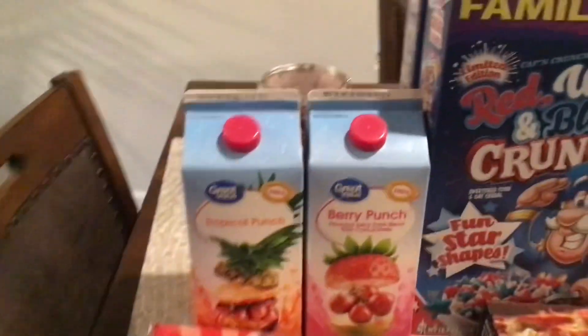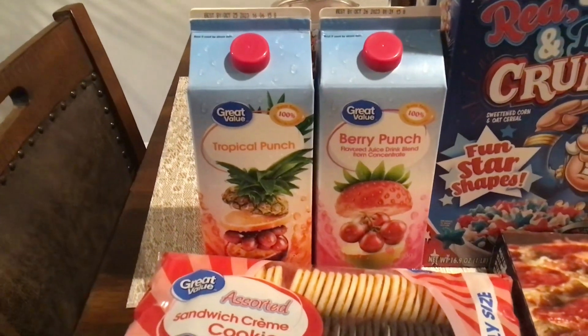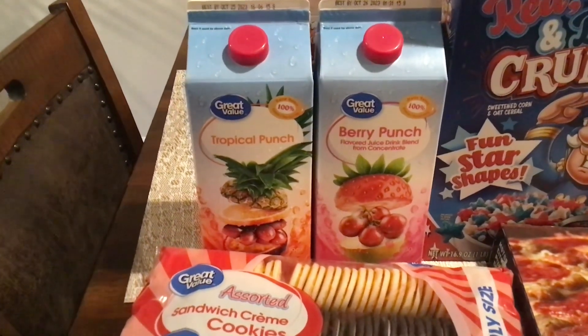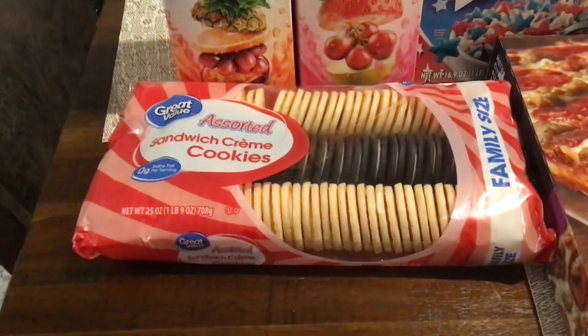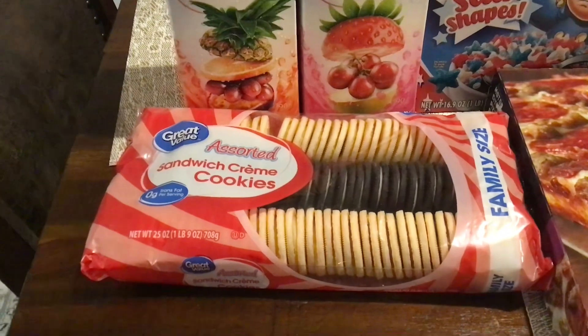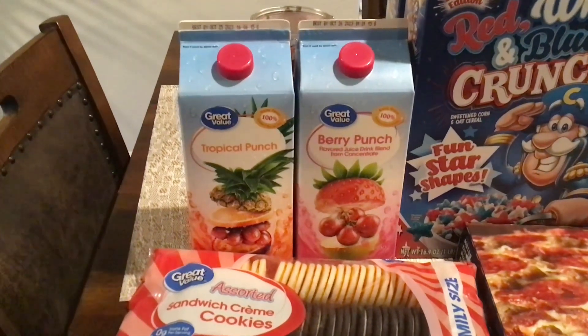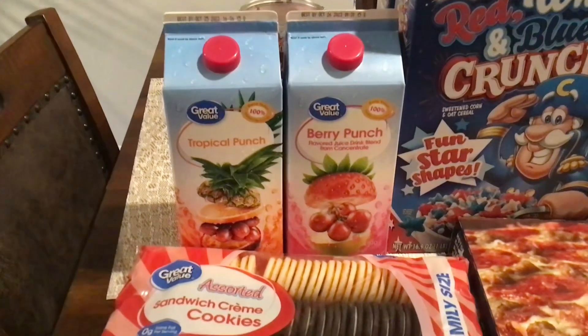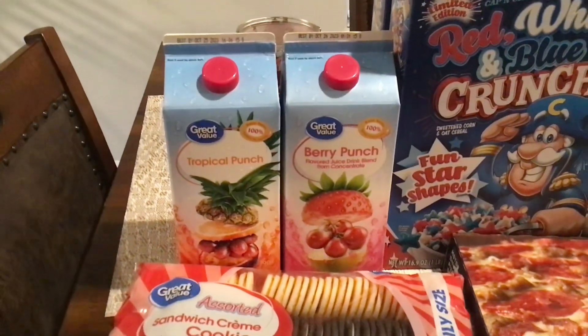Over here we picked up two boxes of Great Value juices — we got tropical punch and berry punch. We picked up the assorted sandwich cream cookies. What you see is basically snacks today, snacks. So eyes and ends — we also got some cleaning products up here and paper products.